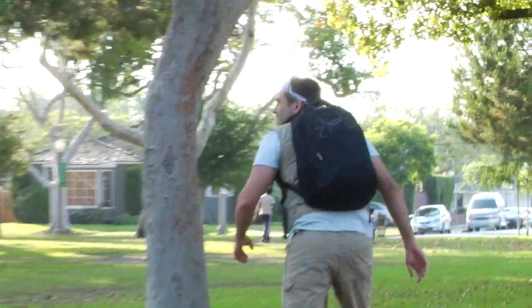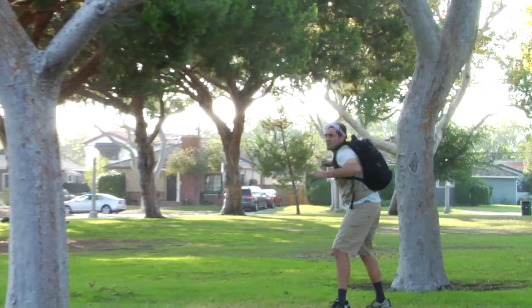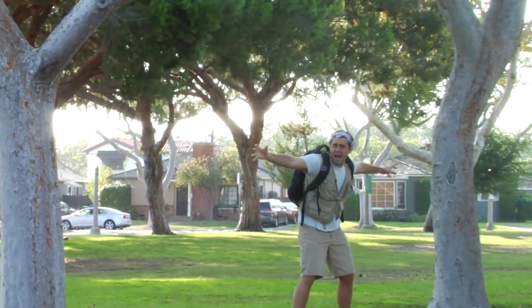They definitely look sturdy, but they might be a little bit too wide apart for a hammock. I'm already feeling weak at this point and I need nourishment and hydration fast.